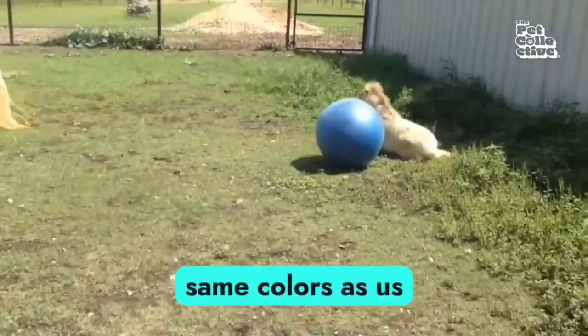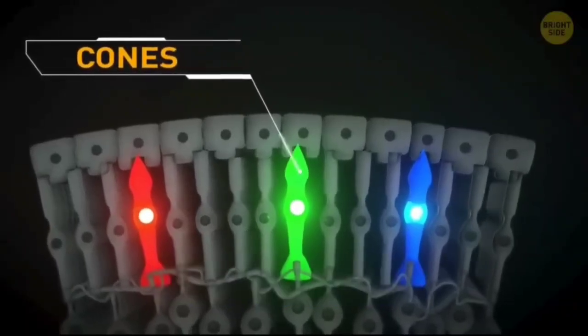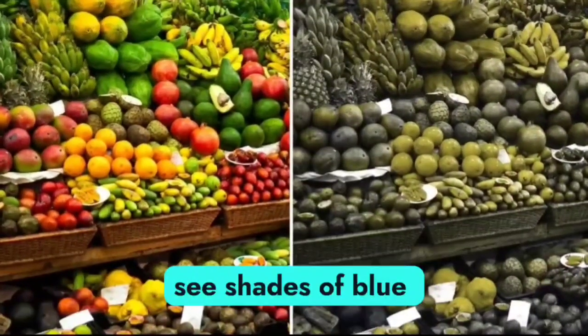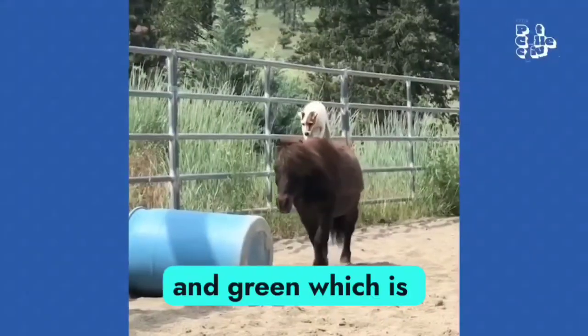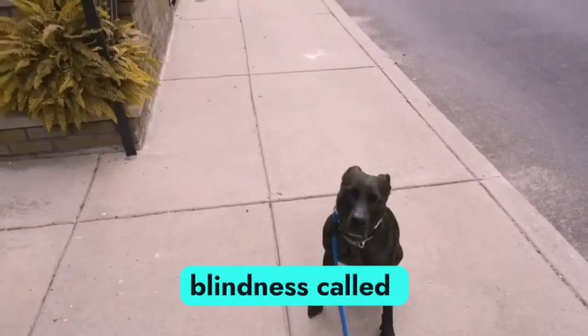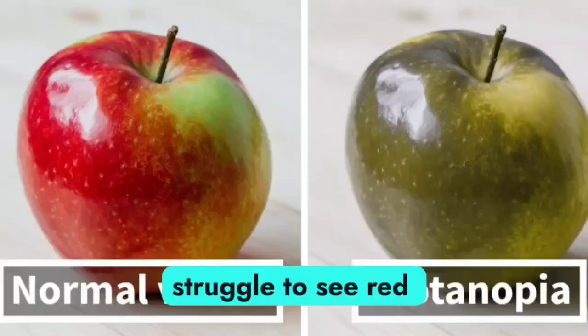Horses don't see the same colors as us. They only have two types of cones, or color-detecting cells, unlike humans who have three. They only see shades of blue and green, which is just like how dogs and people with a kind of color-blindness called Protanopia see the world. So horses may struggle to see red objects.